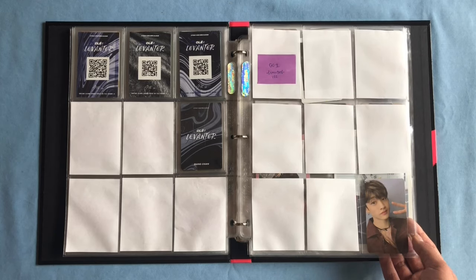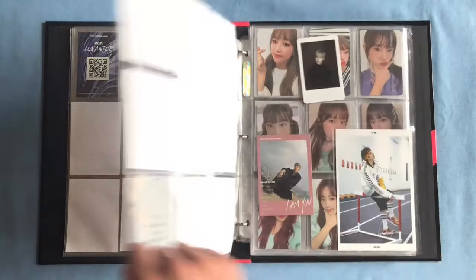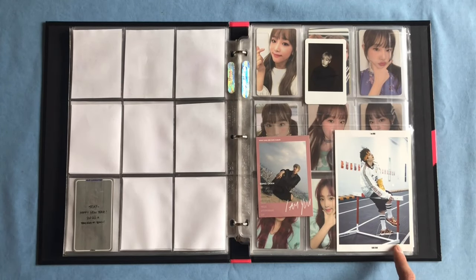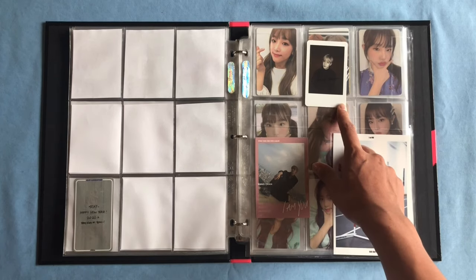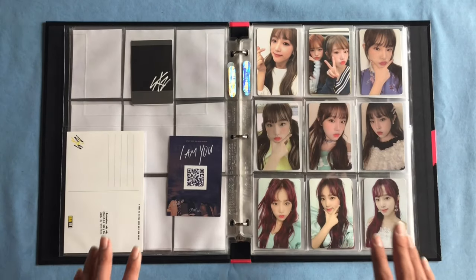All alone on this page is his Levanter broadcast card, which was kind of an impulsive purchase and I am thinking about selling it, but for now it'll stay. On the final page of Chan we have one of his IMU pre-order benefits, his pink polaroid from IMU, and then one of the merch polaroids from one of their concerts.